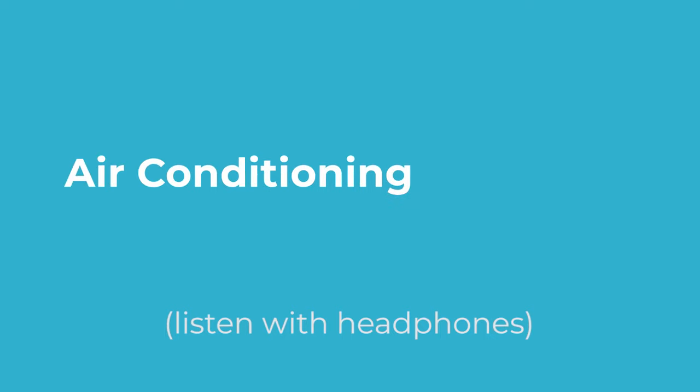Stick to locations that have carpet. In an ideal scenario, a closet or a basement are great places to record. Remember to turn off anything that can make noise, such as your cell phone or the air conditioning. Here's what it sounds like with the air conditioning on — and here's what it sounds like with the air conditioning off.